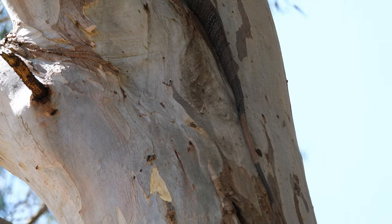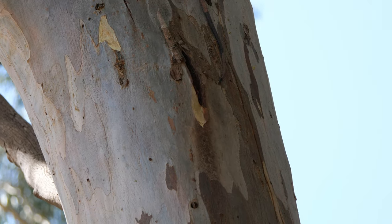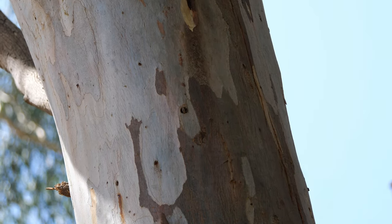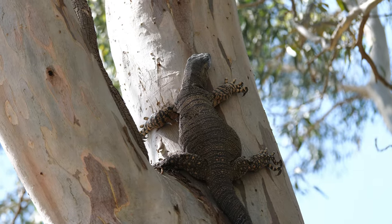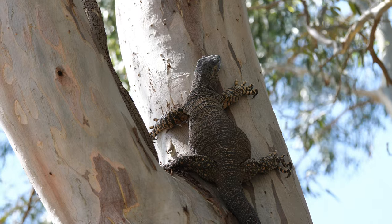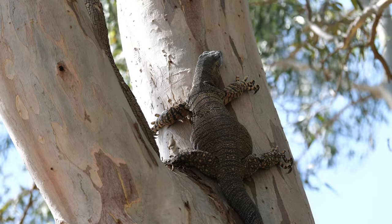And there he is, high up — safe from the danger of the big man with the beard. His tail is laid out nice and straight. He's chilled. He's got a belly full of food and he's quite relaxed now.